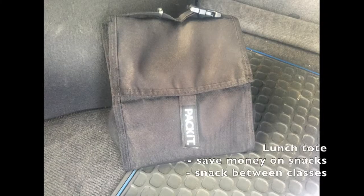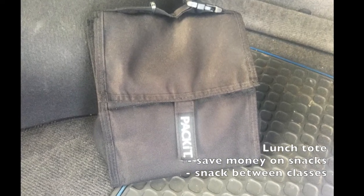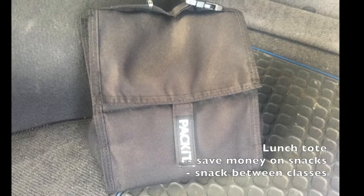The first thing you'll need is a lunch tote. Not only will this help you save money by bringing your own snacks onto campus, but you'll have easy access to them in between classes.